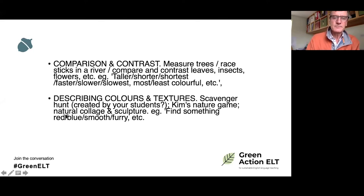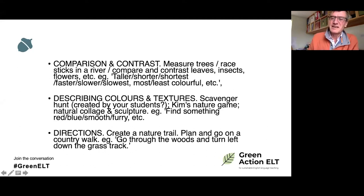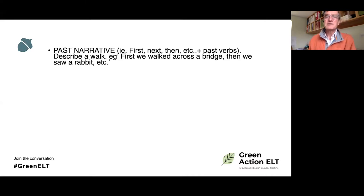For directions, the outdoors lends itself very obviously. You can create a nature trail, plan and go on a country walk — plan it in the classroom using maps or Google Maps, learning about your town or campus, then go on the walk. You can make it ecological by connecting parks and looking for natural environments in your locality. The language involved is quite complex: 'Go through the woods and turn left down the grass track.' If done properly by students, it's quite challenging and very useful.